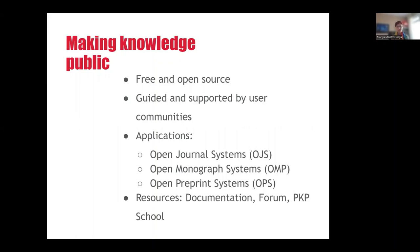Additionally, PKP makes openly and freely available a public support forum, technical and user documentation, and PKP School video courses on learning OJS and on how to run a journal.